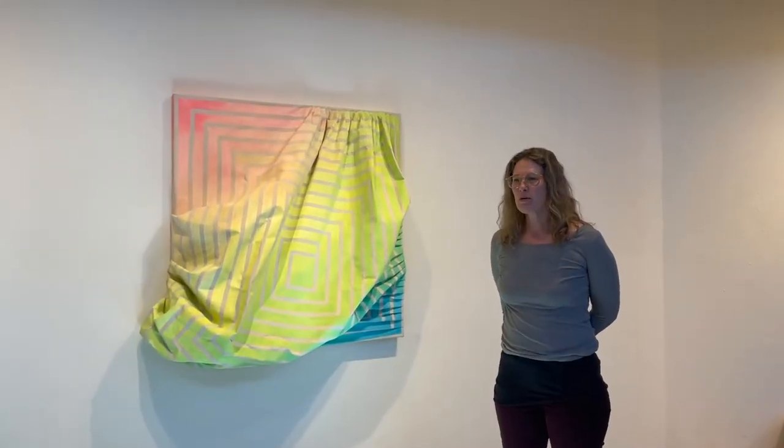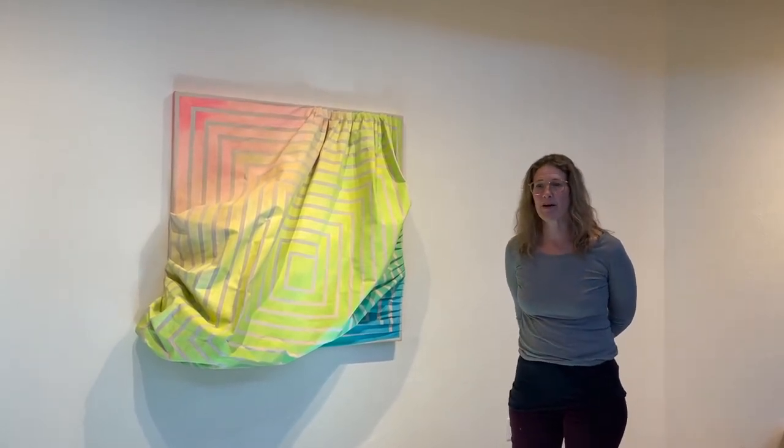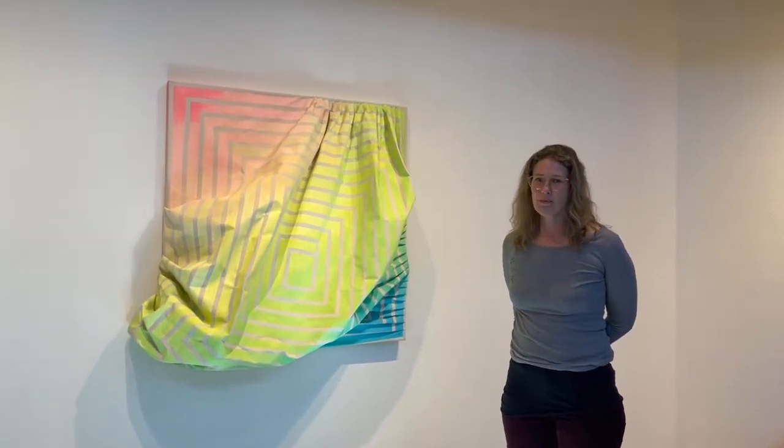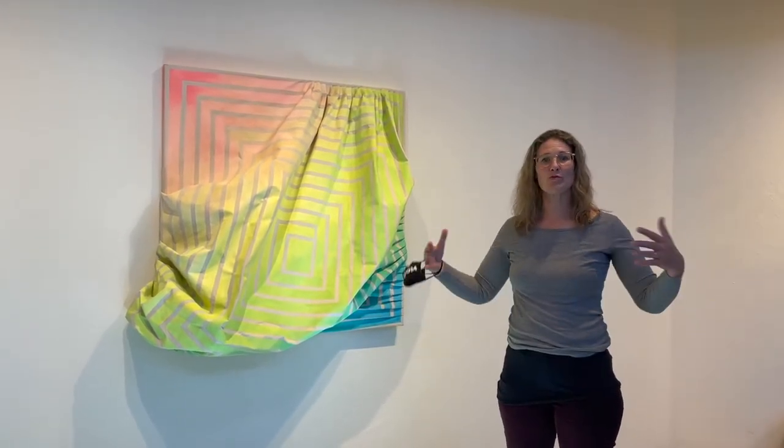I've always worked with different materials, and working dimensionally with painting came about after a long period of time of just painting in a traditional kind of way — a stretched canvas paint — and it came about probably when I started thinking about the deconstruction and reconstruction of painting, and thinking about my interaction with materials and different ways to approach the materials.